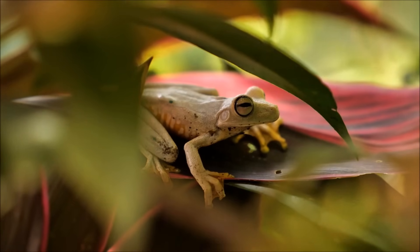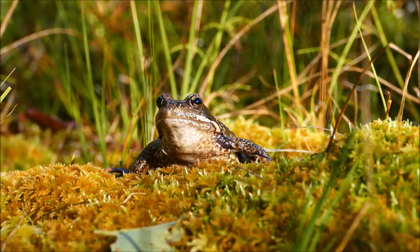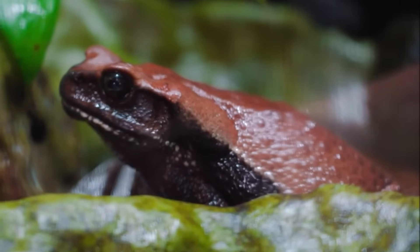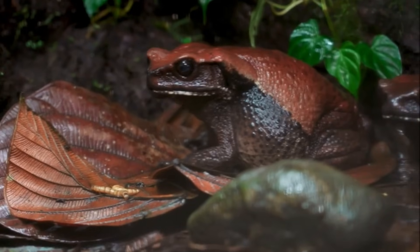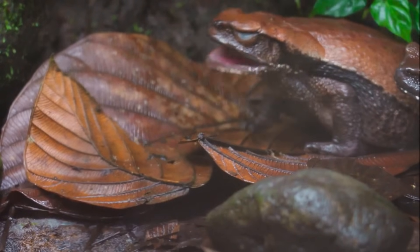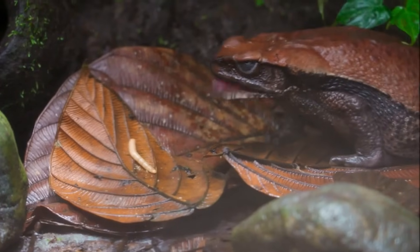Frogs are predators, and eat many kinds of insects, as well as invertebrates like slugs, snails, and worms. Their large eyes are very sensitive to movement, and help them locate their prey. Once spotted, its meal has little chance to escape. In less than a second, the frog's long, sticky tongue flicks out of its mouth, sticks to its prey, and rolls back into the frog's mouth. So long, worm!